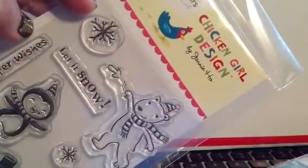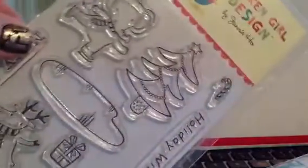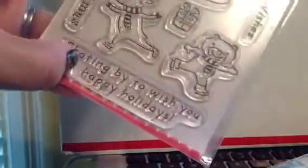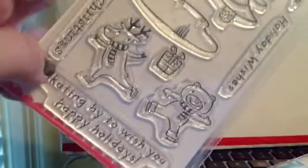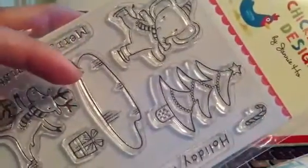You know me and my penguins. This is called The Chicken Girl Design by Jenny Ho, made for iHeart Papers. I also got this one — it has 'Skating By to Wish You' and I could always mask the Happy Holidays sentiment and put Happy Birthday or Get Well or different sentiments, whatever's appropriate for the occasion. How cute are these little guys skating? Cute tree, too.